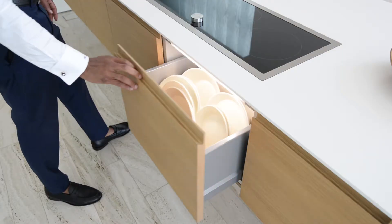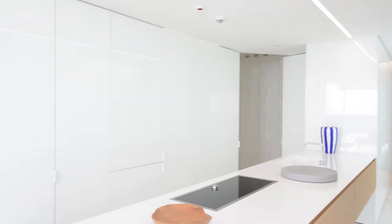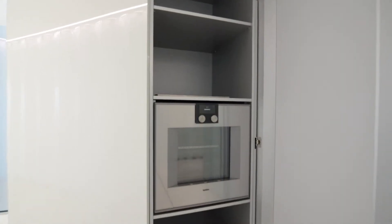And to top it all off, there are these Gaggenau kitchen appliances and this bar cuisine cabinet, which makes cooking a leisure, not a chore.